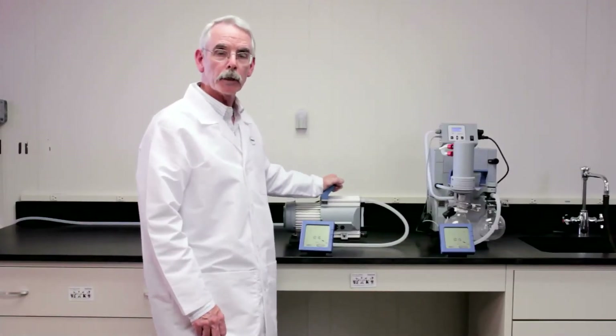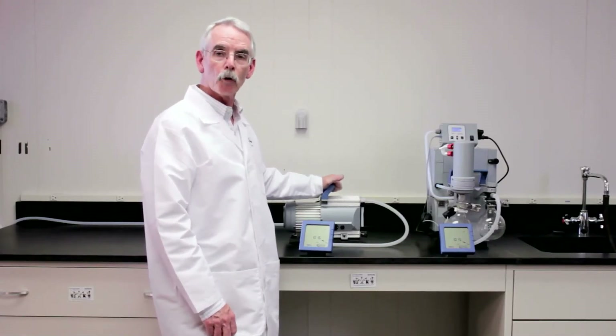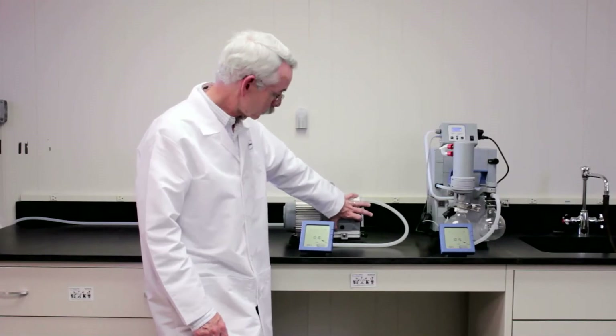Our second pump is the MD-1C. This is a compact little workhorse pump with a 5-inch by 10-inch footprint that will deliver 2-millibar vacuum. That's 1.5 torr, 29.86 inches of mercury. So you can hear it? We'll turn that one on.